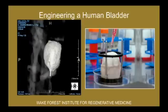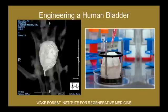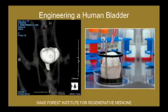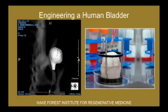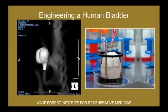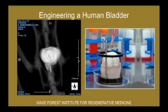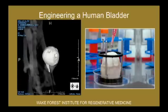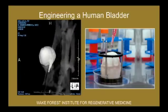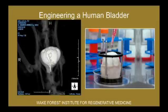Another technology that we have used in patients actually involves bladders. We take a very small piece of the bladder from the patient, less than half the size of a postage stamp. We then grow the cells outside the body, take the scaffold, coat the scaffold with the patient's own cells — two different cell types. We then put it in this oven-like device: 37 degrees centigrade, 95% oxygen. A few weeks later, you have your engineered organ that we're then able to implant back into the patient.